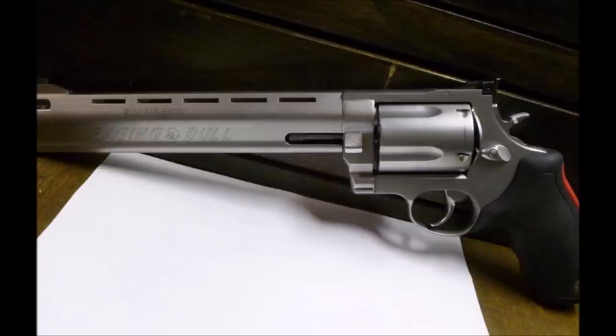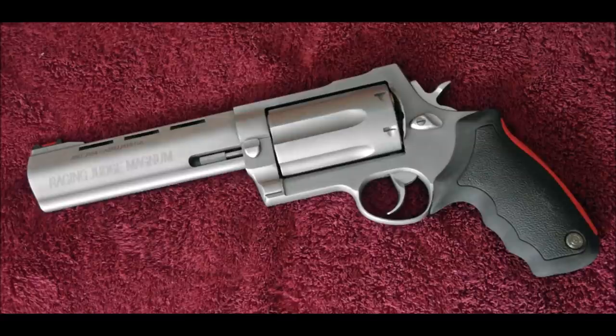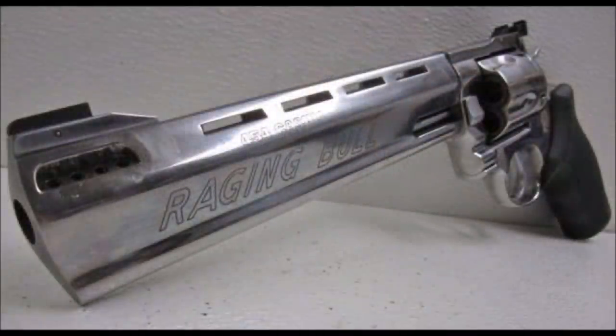The .44 Magnum version is still offered as a six-shot. There have also been offshoots in the form of the Raging Hunter, available in .357 Magnum, .44 Magnum, and .454 Casull, and the crossover Raging Judge, which adds .454 Casull to the standard Judge's .45 Colt and .410 bore chamberings. For all the versatility, the Raging Bull does contend with public perception of Taurus quality, which has been debated heatedly. They aren't bad revolvers, but won't be the same level as a Smith & Wesson or Ruger. They don't hit your wallet as hard either. The Raging Bull boldly chambered the .454 Casull in a double action before anyone else, and is worth checking out.